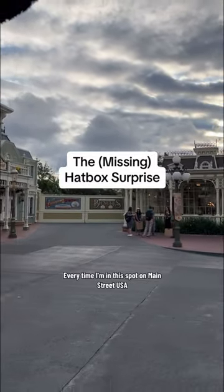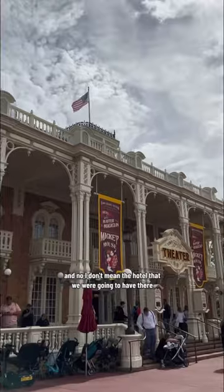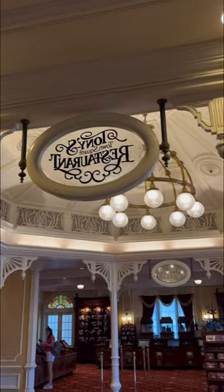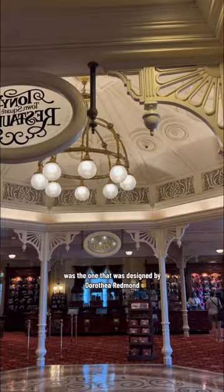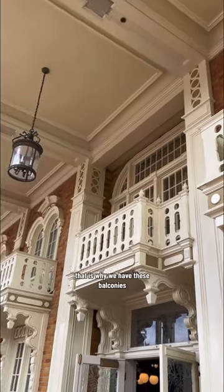Every time I'm in this spot on Main Street USA, I can't help but think about what we lost. And no, I don't mean the hotel that we were going to have there, which was the one designed by Dorothea Redmond. Although that idea got scrapped, that is why we have these balconies.